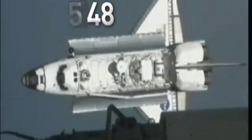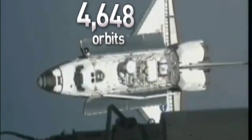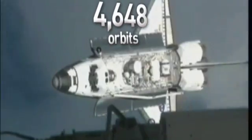In fact, Atlantis has orbited the Earth a dizzying 4,648 times in its 30 years of service in space. All of this time in the sky amounts to an amazing 293 days, 18 hours, 29 minutes and 37 seconds high above the Earth.